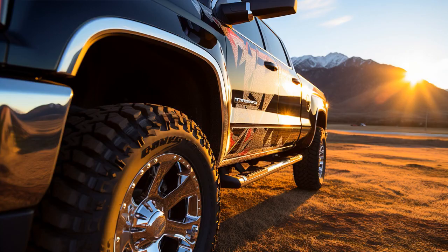Why don't 2020 Chevrolet Silverados play hide-and-seek? Because good luck hiding when your gas gauge is always seeking.